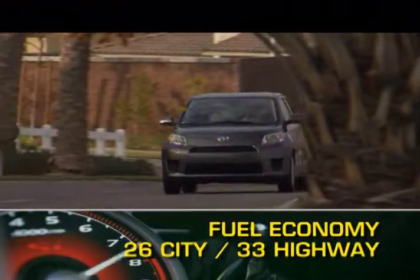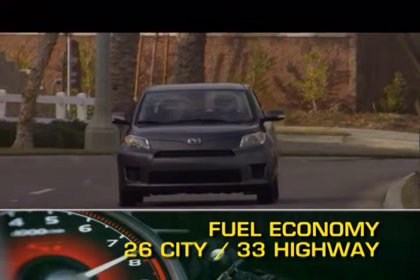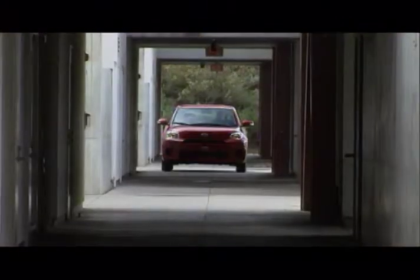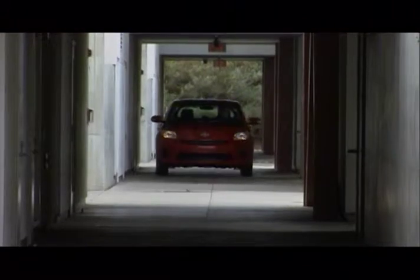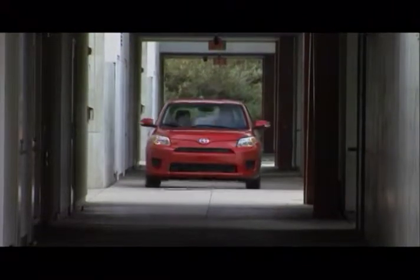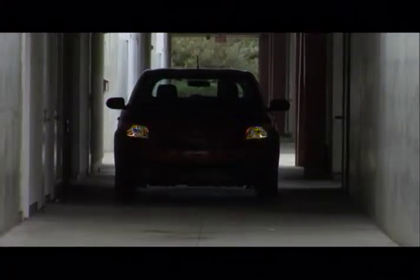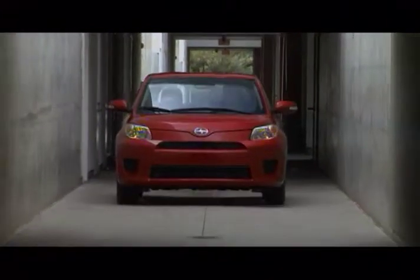Fuel economy for the XD ranges from 26 miles per gallon city up to 33 miles per gallon highway. Proving that a subcompact doesn't have to be substandard in options, a touchscreen navigation unit is offered, making the XD the first mainstream subcompact to offer navigation.